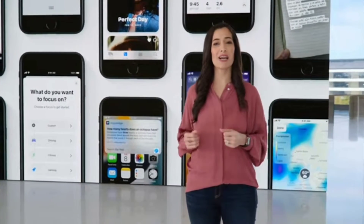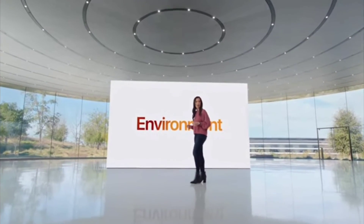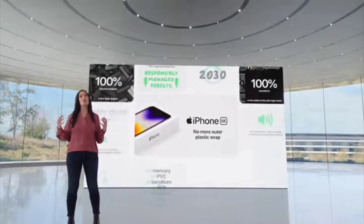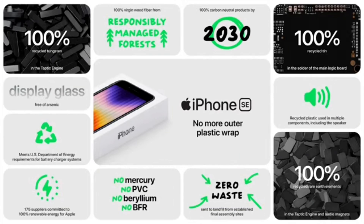iPhone SE will get the latest iOS updates for years to come. iPhone SE continues our commitment to minimize impact on the environment. Like we did with iPhone 13, we eliminated the outer plastic wrap from our packaging and we used recycled materials in the design of iPhone SE — 100% recycled tungsten.